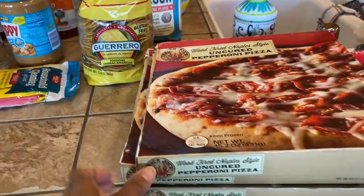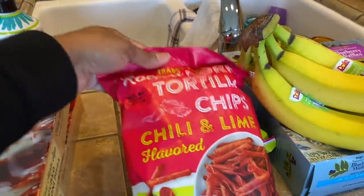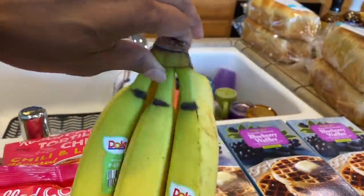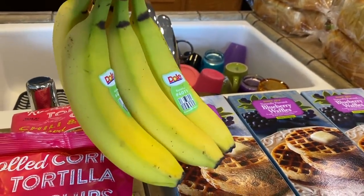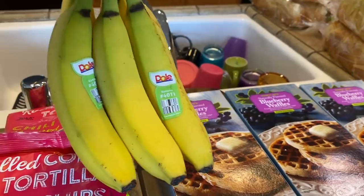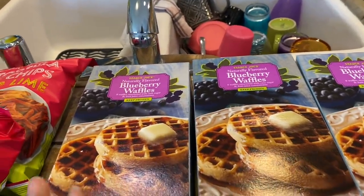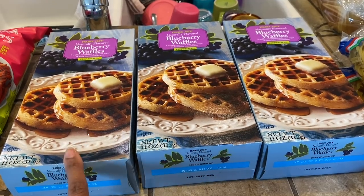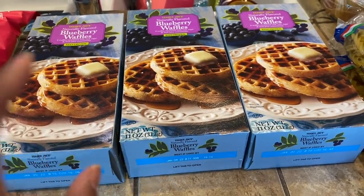Next up is Trader Joe's. I got three of the wood-fired Naples style pizzas, two bags of the Chili Lime Road Corn chips — you guys know I really like those. Got bananas — only five because we're not big banana eaters in the house, mostly just me. Got three boxes of the blueberry waffles — there was a time I used to buy 10, 12, even 15 boxes of these, but the kids are burnt out on them now so I only got three.